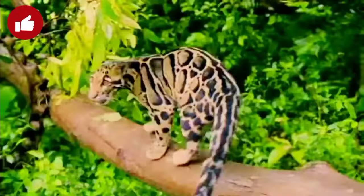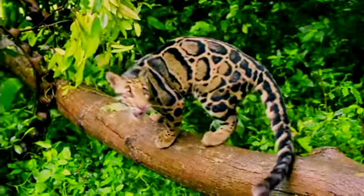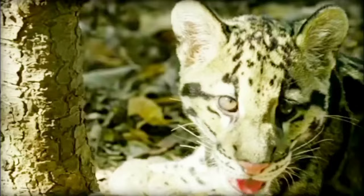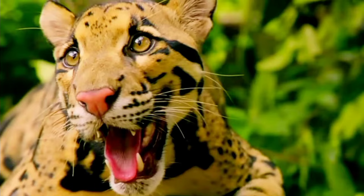The Clouded Leopard, also called the Mainland Clouded Leopard, is a wild cat inhabiting dense forests from the foothills of the Himalayas through northeast India and Bhutan to mainland southeast Asia and into south China. The Clouded Leopard is the first cat that genetically diverged nine to four million years ago from the common ancestor of the pantherine cats.